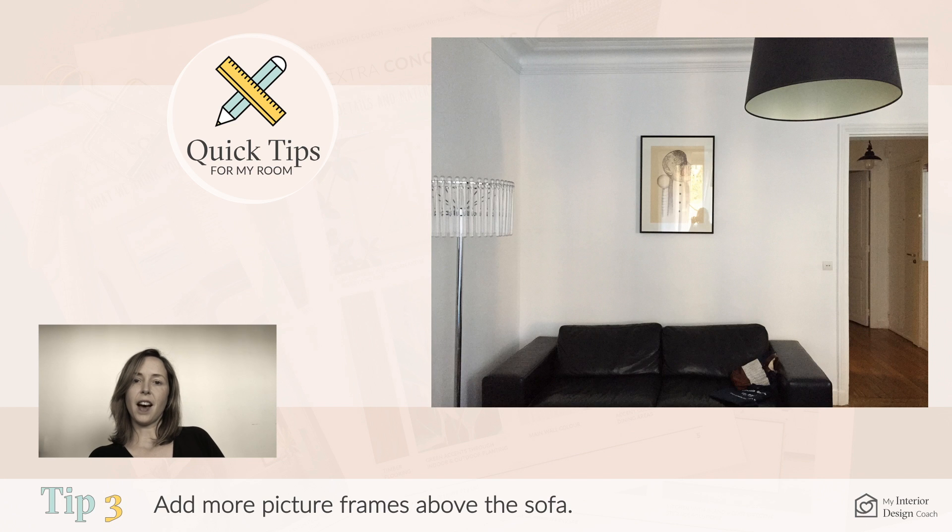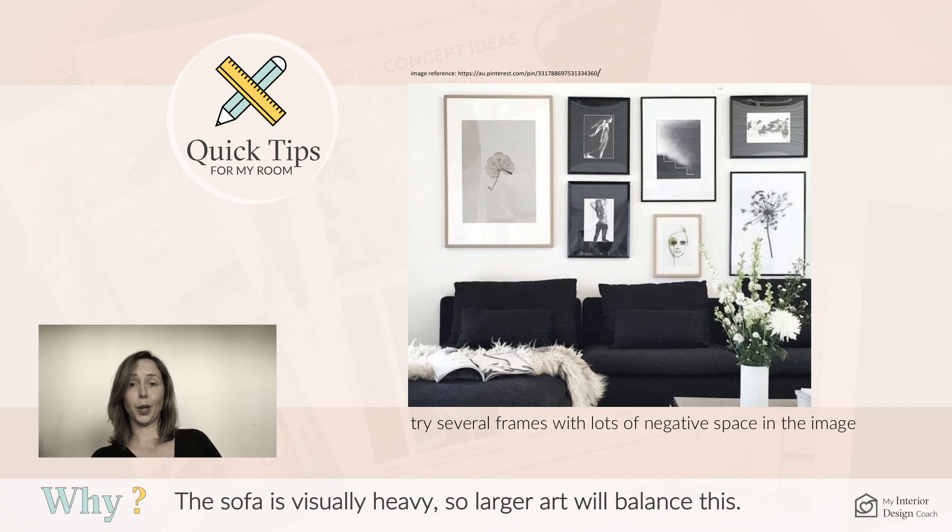Above the sofa, the art is looking lonely. Add some picture frames to visually balance the heavy sofa below.